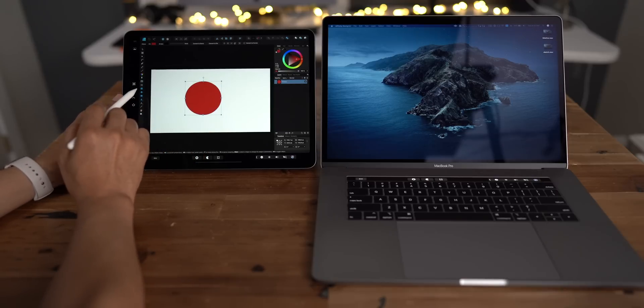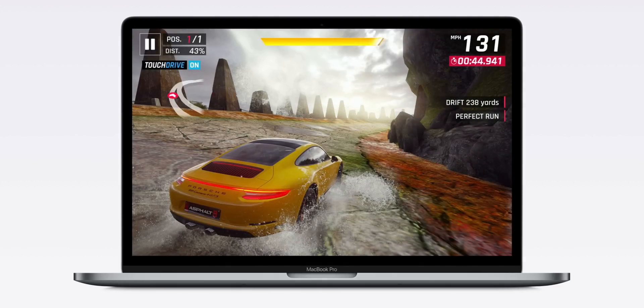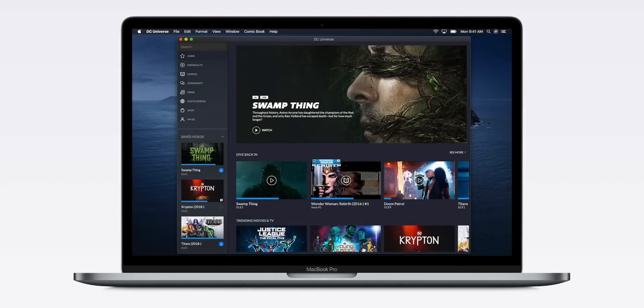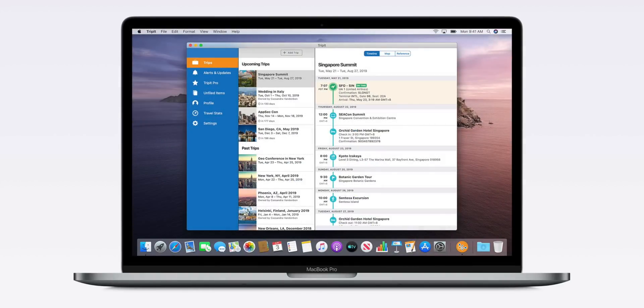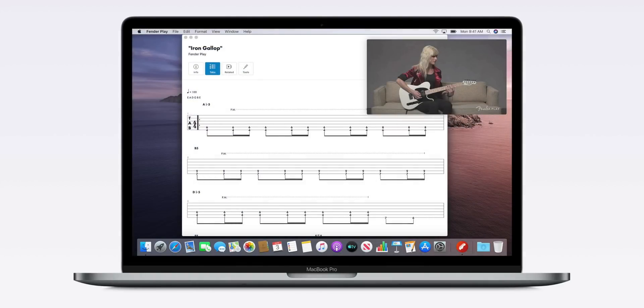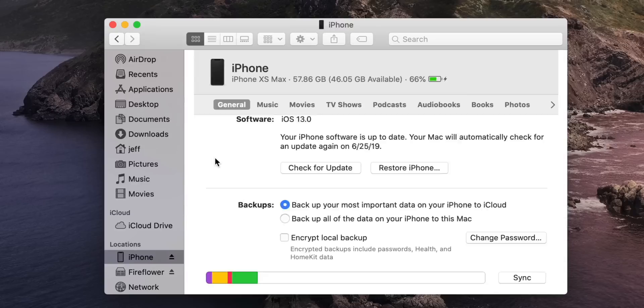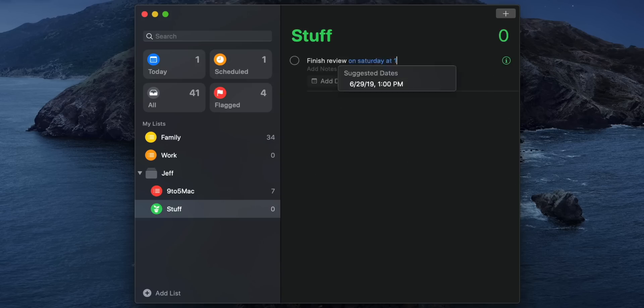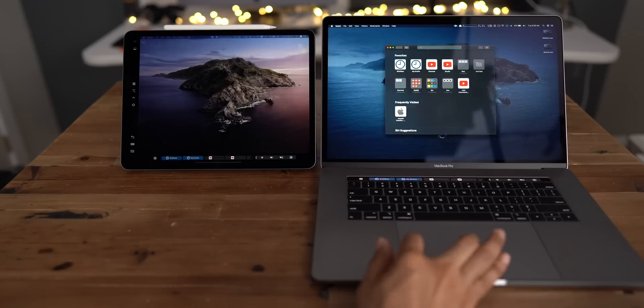What do you guys think about this? Let me know down below in the comments section. And lastly, one of the more exciting Catalina features is the ability for iPad developers to easily bring their iPad apps to the Mac. The iPad has lots of games and some key productivity apps that I'd love to see on the Mac. What is your favorite new macOS Catalina feature? Please let me know down below in the comments section.